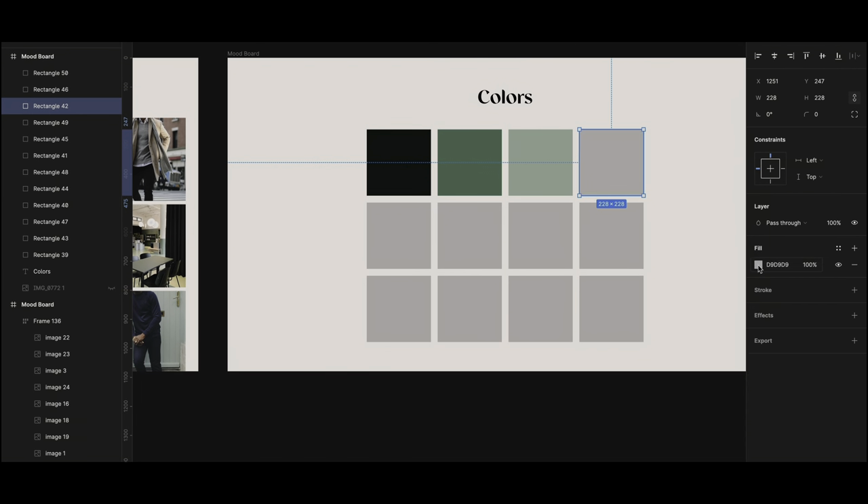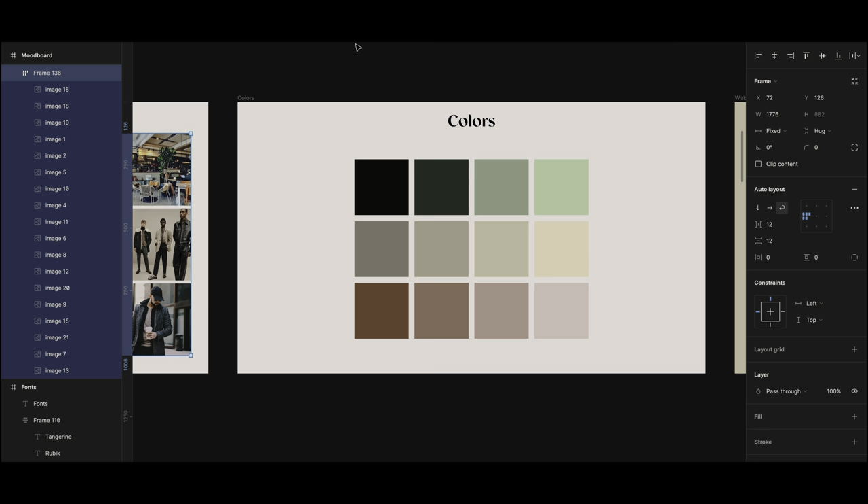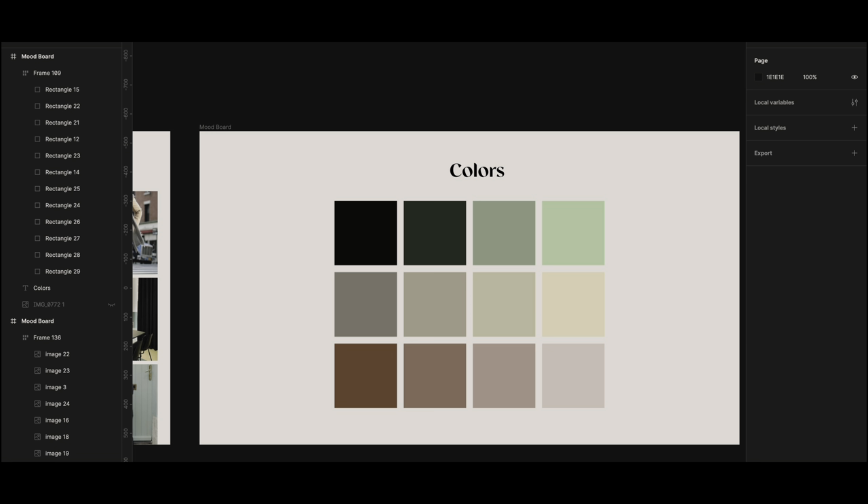Next up we have the color scheme. I just pick the colors from the images and try to create some dark tones, mid tones, and also lighter tones.